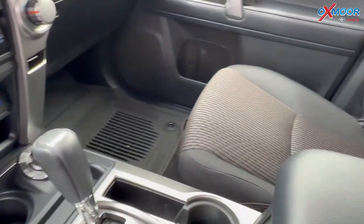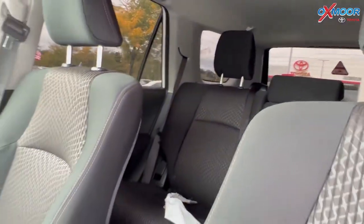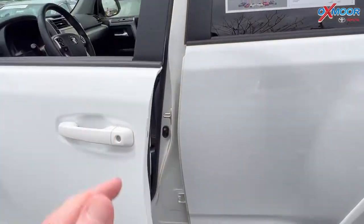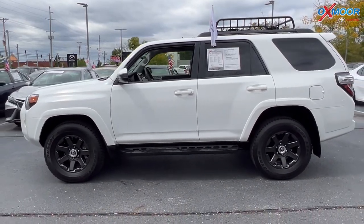There is one previous owner and it was locally owned. The interior is in a black. Mileage is 12,673 and the price is $53,000.